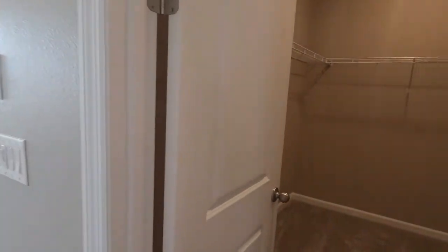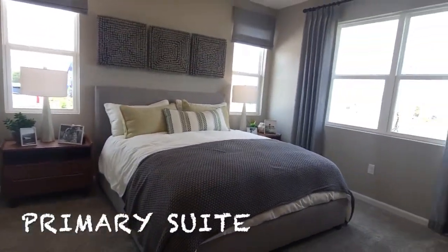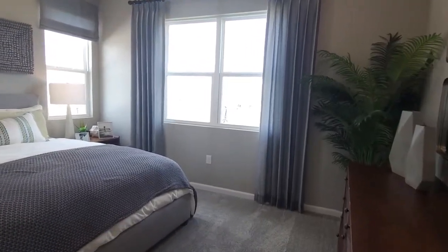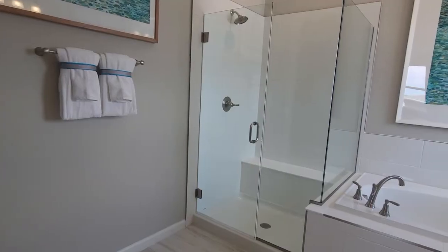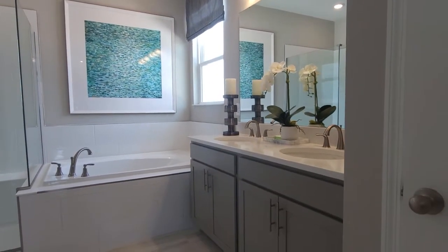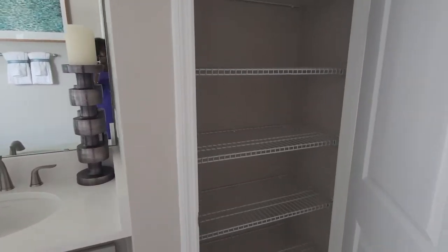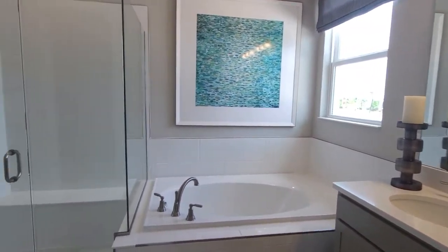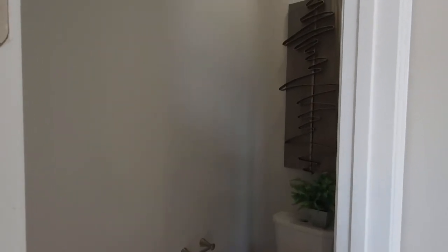And here's your owner's suite. A nice size closet immediately as you come in. One thing you are not lacking in this model are windows and natural light. And I love this feature — the barn door to access your owner's bathroom. Dual sinks, garden tub, rimless shower, linen closet, and your private area.